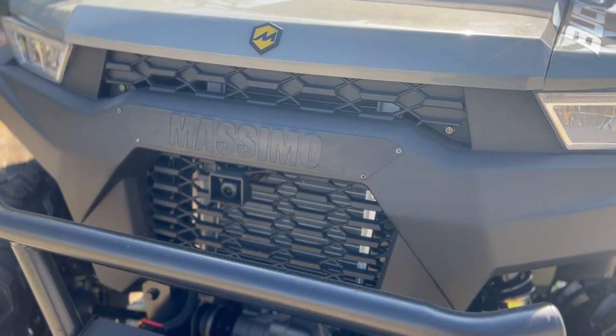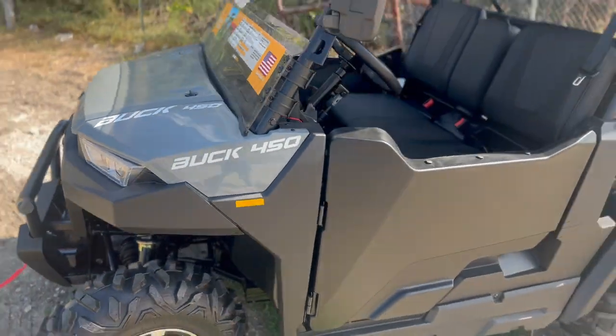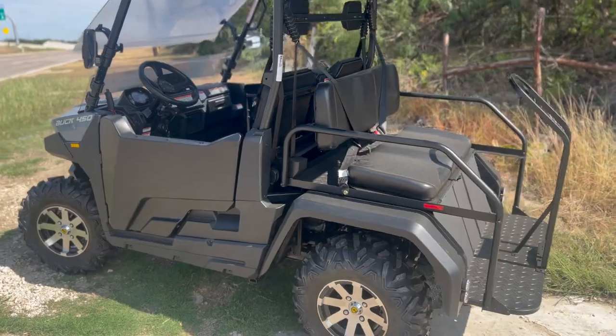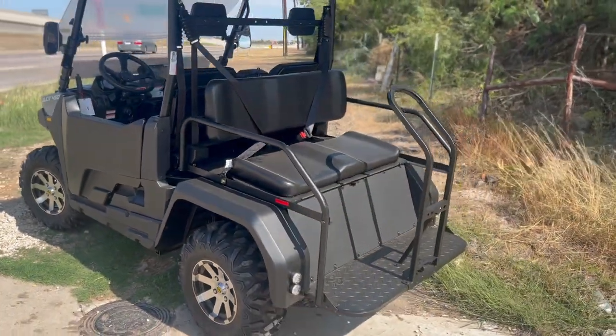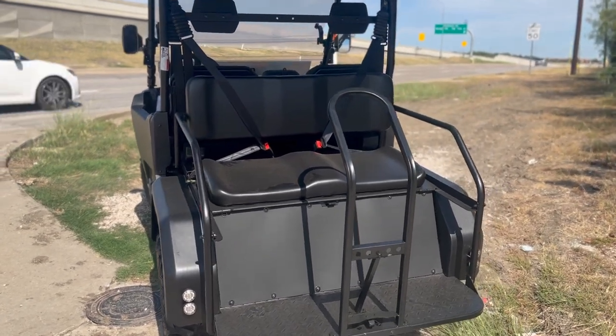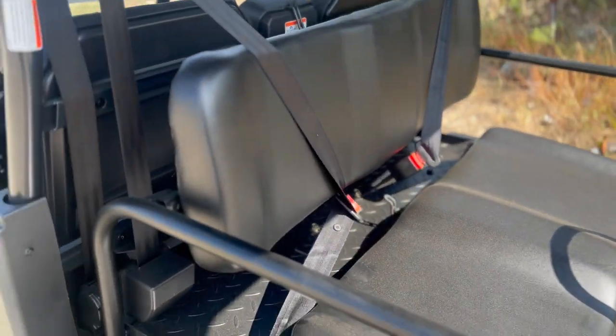The Buck 450X Golf Edition comes with cameras too — front and back cameras. A lot of people find it pretty convenient with the cameras, now that the times have changed. It's always nice to have these little features. These are the seats — very comfortable — with seat belts in the back and seat belts in the front.